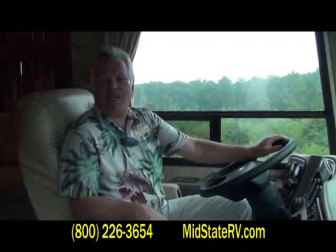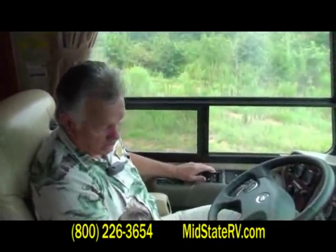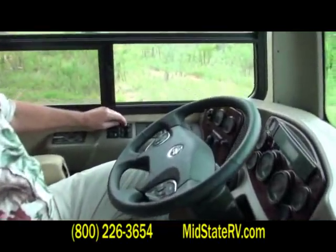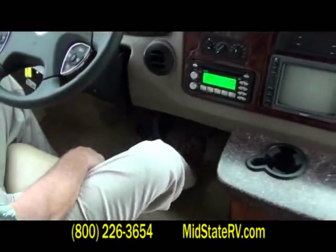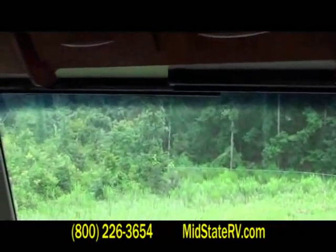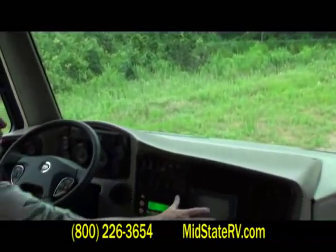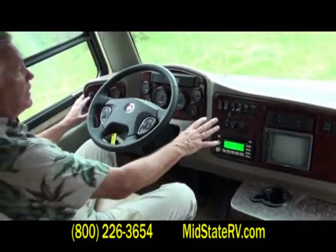Again, Tom Black down at Mid-State RV in Byron, Georgia. I'm so happy today to show you the 45-foot tag axle Sports Coach Legend. In the driver's compartment, you feel right at home. Everything's very accessible to the driver. It's got the three-stage jake brake. You can adjust the brake pedal — it's got an automotive accelerator pedal and an automotive brake pedal, real comfortable for your foot. You've got the power visors overhead, CD storage. There's your large backup camera right here, and air conditioning controls for the dash. Everything is right here.